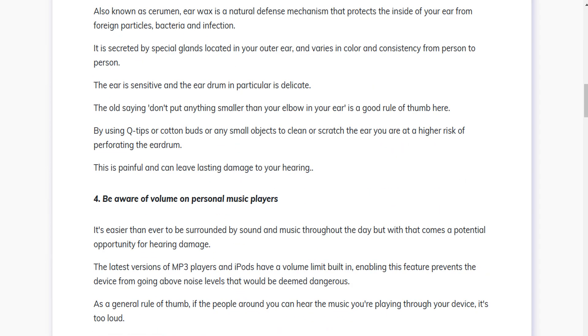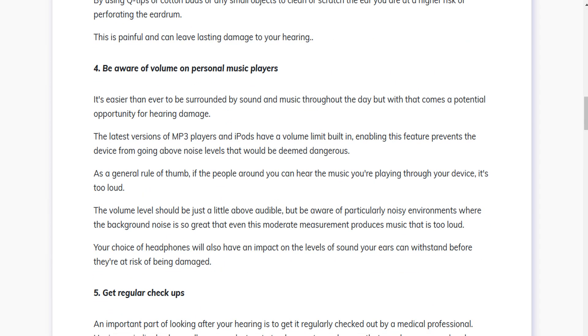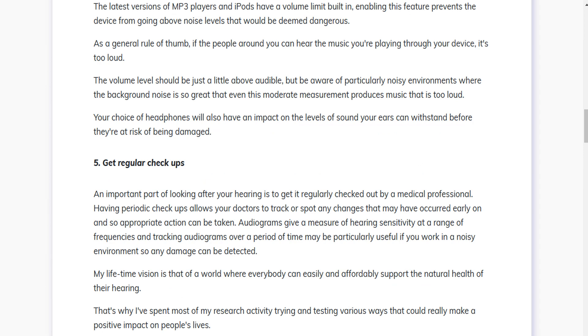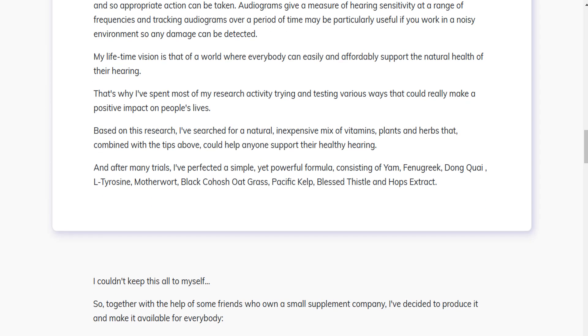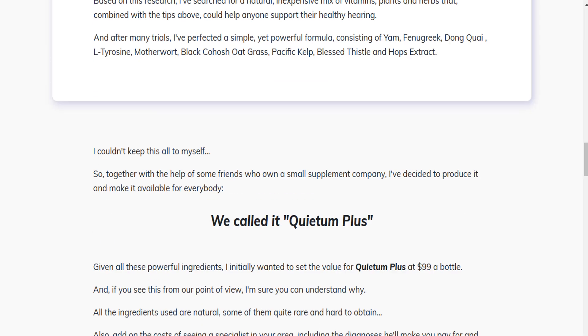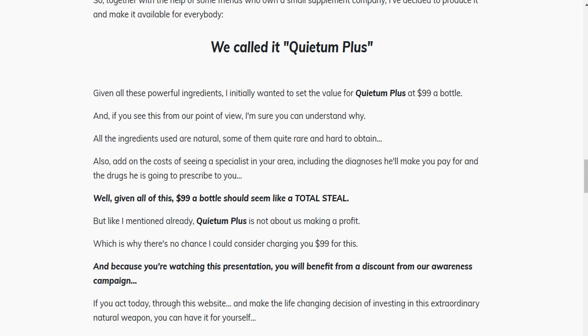So what is Quietum Plus and does it actually work? The answer is yes. Quietum Plus works, and after many laboratory tests, researchers identified a natural formula with concentrated ingredients that will stimulate the immune system, treat hearing-related disorders such as tinnitus, nourish the cells of the ear, improve the functions of the ear, and improve mental clarity and functions.